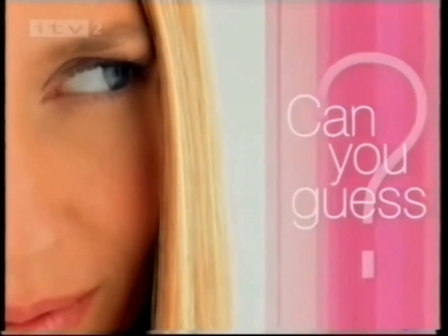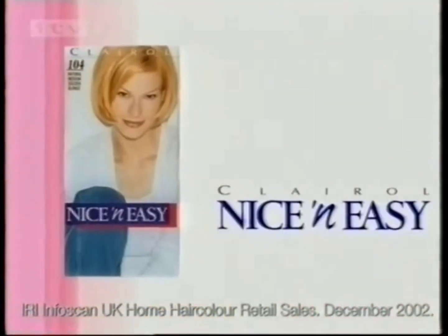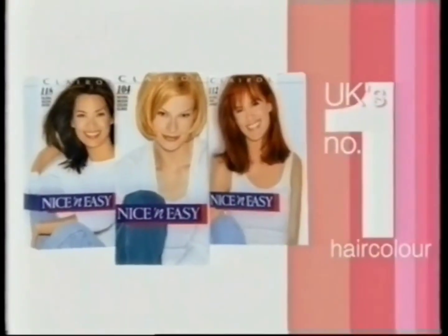Can you guess the UK's number one hair color? It's easy. Clairol Nice and Easy. It gives you the beautiful tones and highlights of natural-looking color. No wonder it's the UK's favorite. Nice and easy from Clairol.